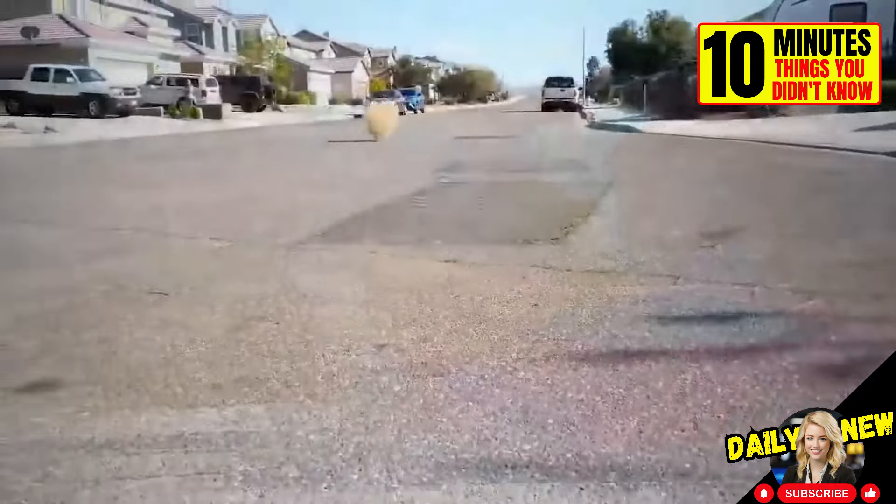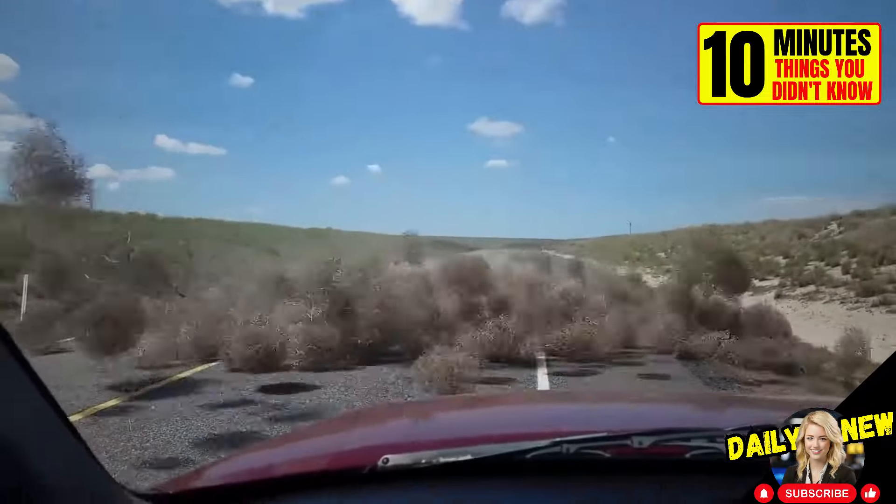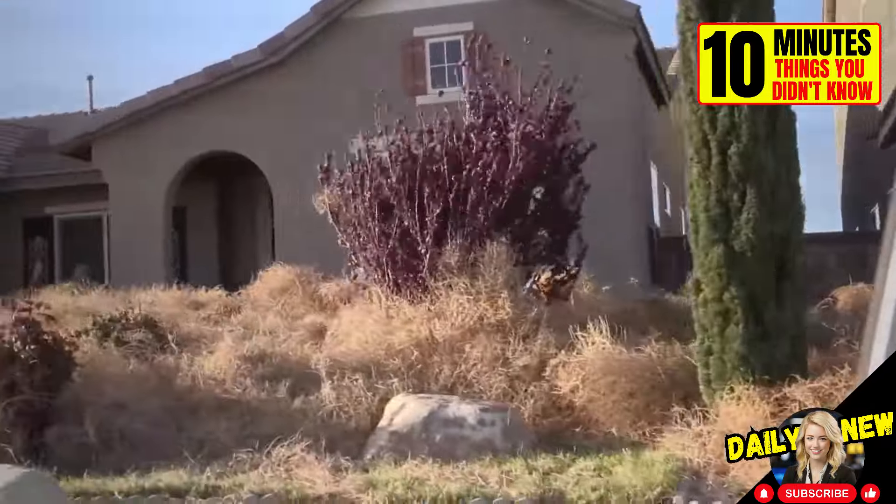Tumbleweeds, better known as rolling plants, are really efficient at moving in the wind. Sometimes they cover entire cities.